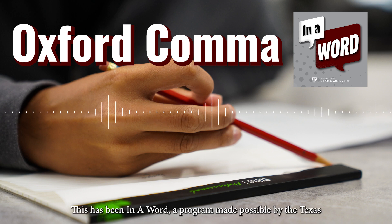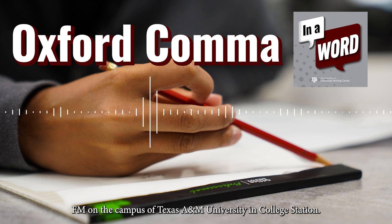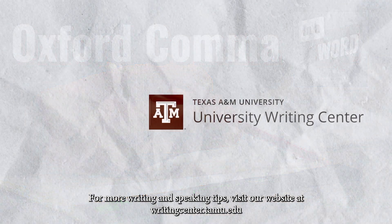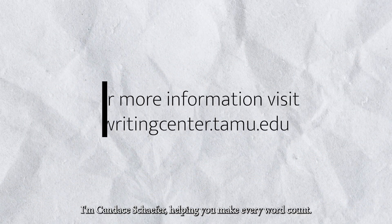This has been In a Word, a program made possible by the Texas A&M University Writing Center and a production of KAMU-FM on the campus of Texas A&M University in College Station. For more writing and speaking tips, visit our website at writingcenter.tamu.edu. I'm Candace Schaefer, helping you make every word count.